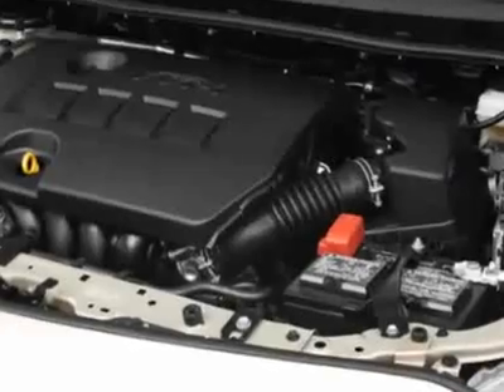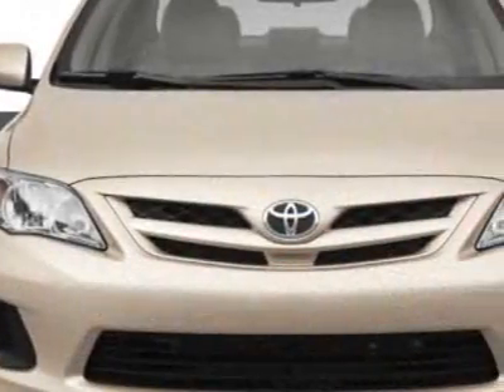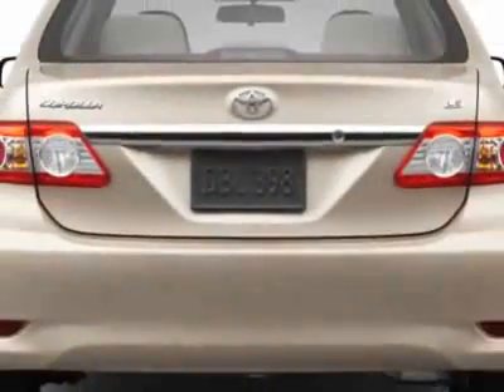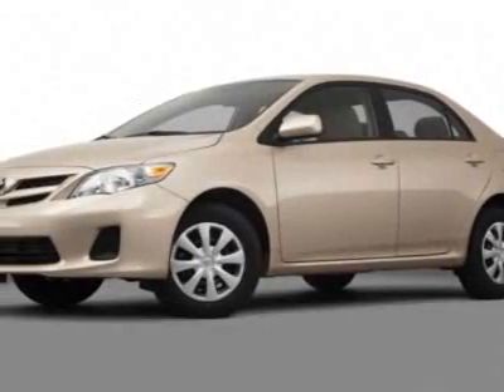Additional options for this vehicle include the rear bumper protector and the 50 state emissions. Call 877-708-1414 or email our friendly sales staff today to schedule a test drive.